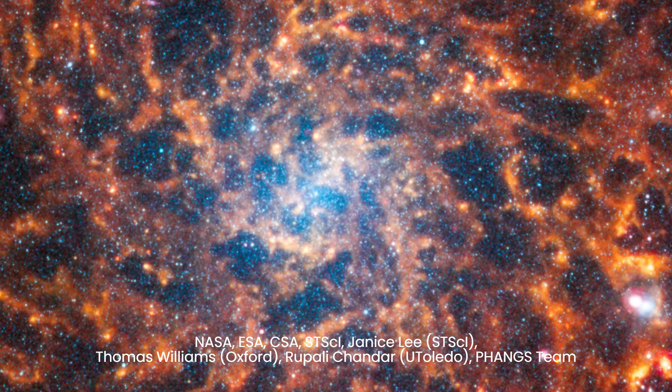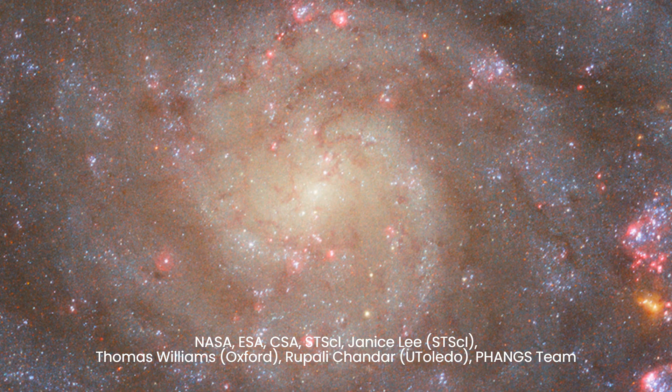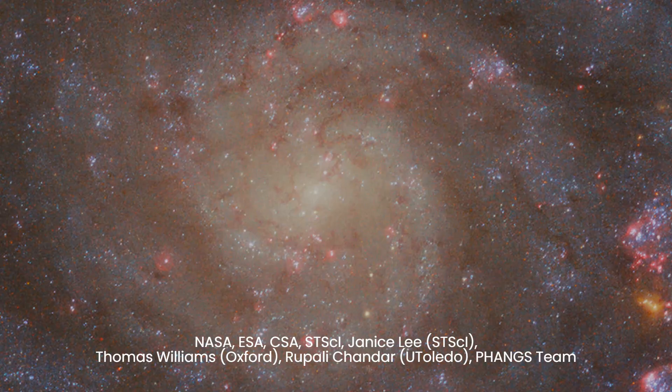In the heart of IC 5332, a bright red beacon catches the eye, a possible sign of an active supermassive black hole lurking at its core. This celestial spectacle, revealed by the Webb Telescope, stands in stark contrast to the subdued center captured by Hubble, where older stars cast a gentle golden glow, their brilliance obscured by veils of interstellar dust.